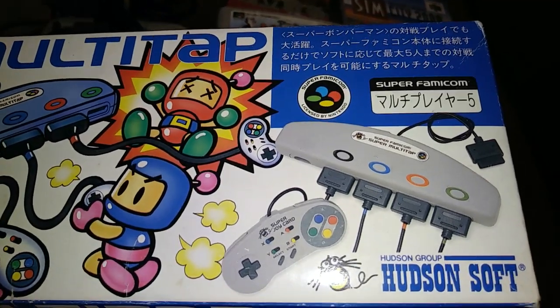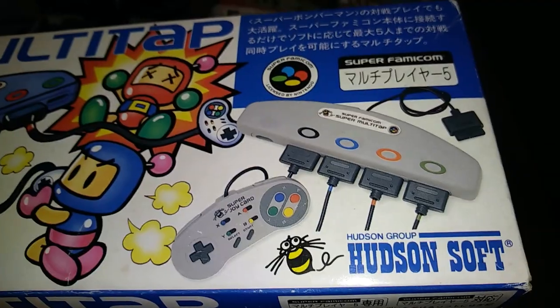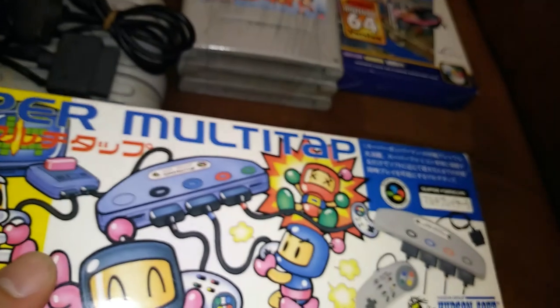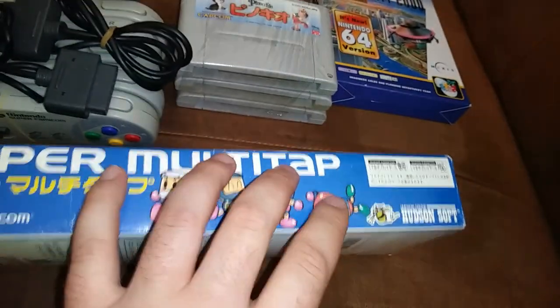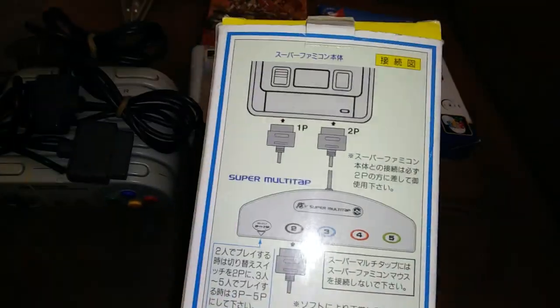It's basically the five-player multi-tap — it plugs into the second player controller port and gives you four ports out of that, so you can go up to five players. A lot of games don't go all the way to five players; some are only three or four. But it's the same setup regardless. Here's the box in some pretty nice shape — a couple little defects here and there, but for its age it's pretty impressive actually, real nice shape.